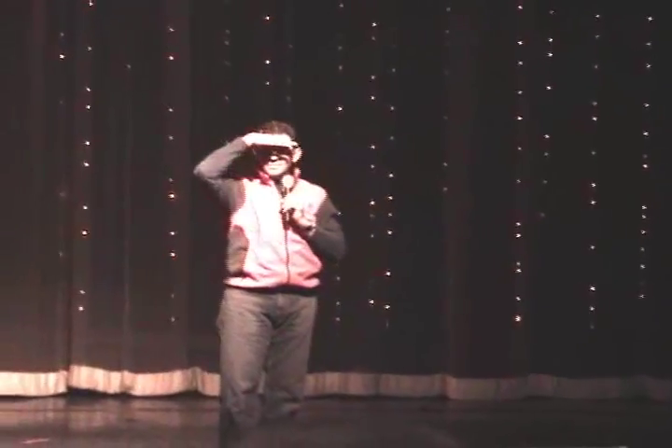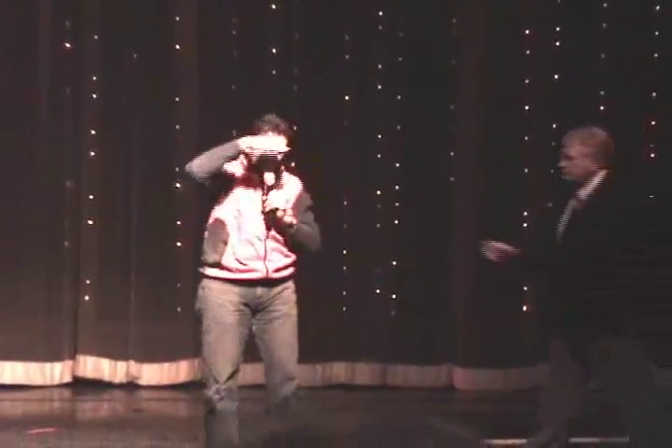One more question. Okay, thank you. Dave, thank you very much.